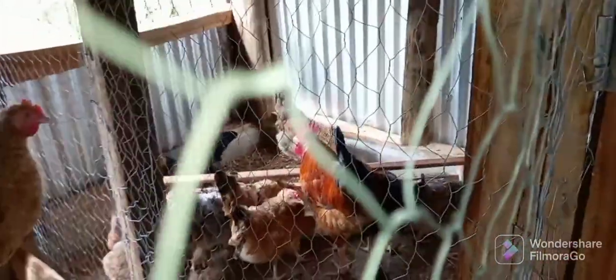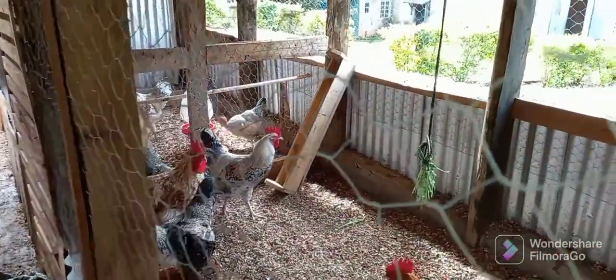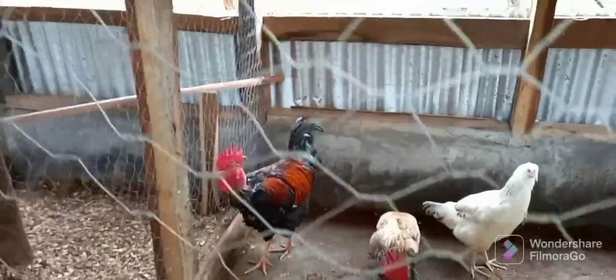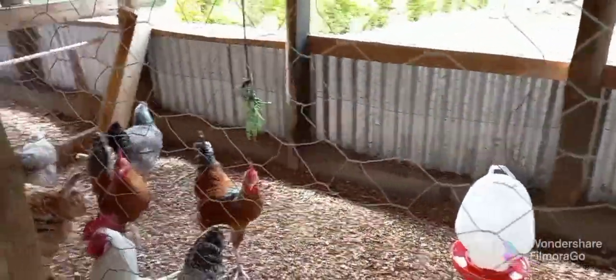Hello, good morning wherever you are. Welcome to Backyard Farms — hope we'll learn together. It's been a while since we last uploaded, sorry for that to our subscribers. Today we are going to look at the advantages of having Kenyan indigenous local chickens versus exotic chickens.